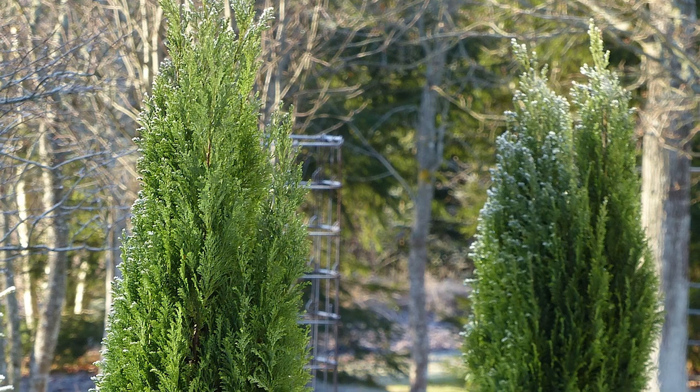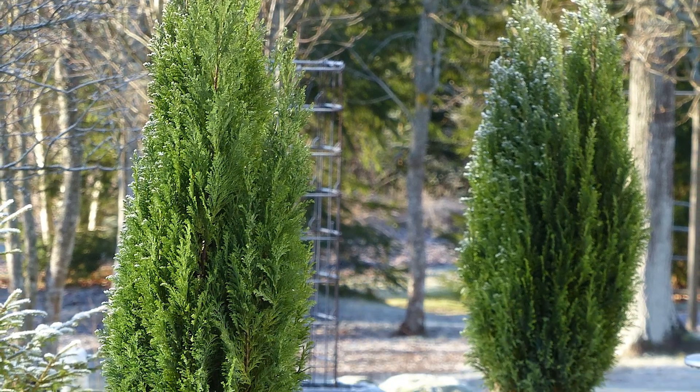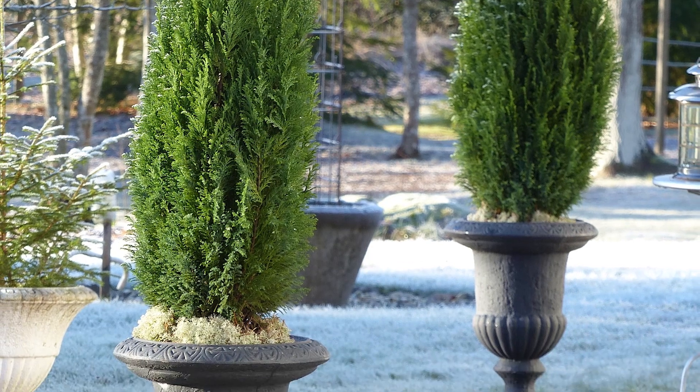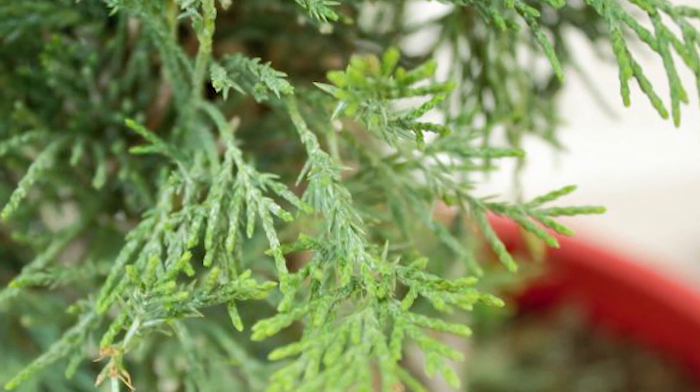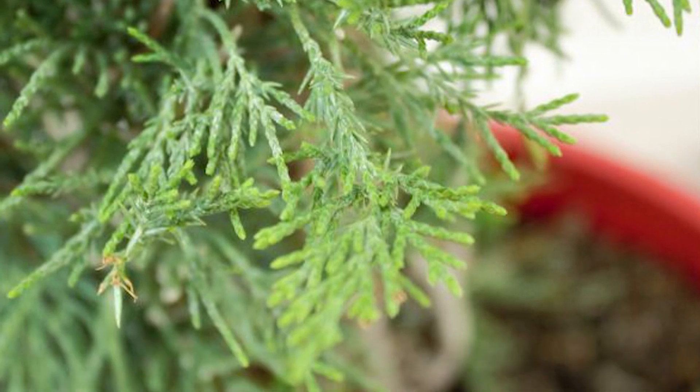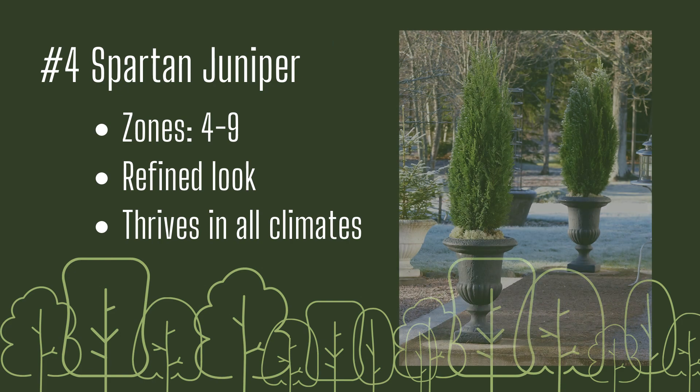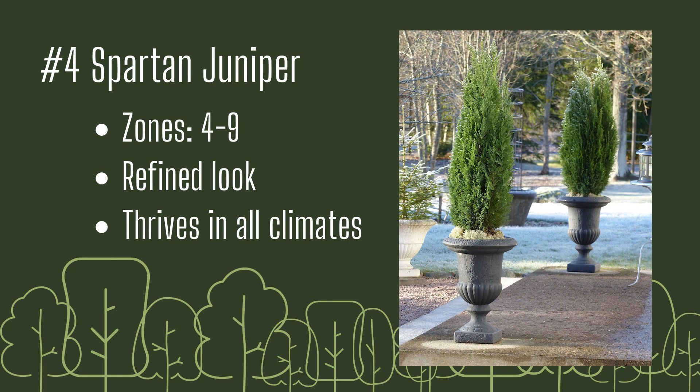Number four: Spartan Juniper. Spartan Juniper is a vigorous grower with evergreen dense foliage. It naturally maintains a pyramidal form that requires little to no pruning to keep its refined look. Space them about three to four feet apart for a dense, fast-growing hedge. This evergreen can take the hottest summer days and the coldest winter nights with ease. Growing zones four through nine, refined look, and thrives in all climates.